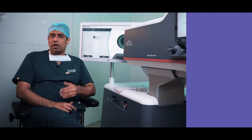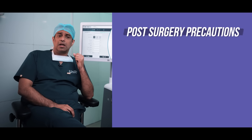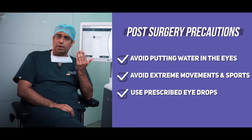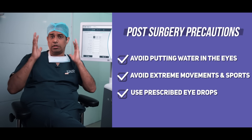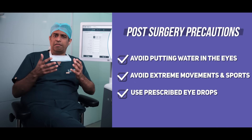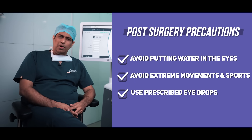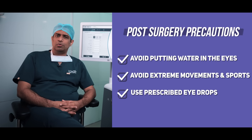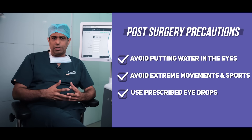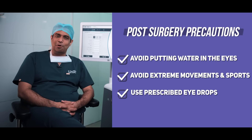I will advise you on post-operative care. There are two very important things. Number one, there should be no head bath for about a week. You can take a bath below the neck, but no putting water in the eyes or on the face for at least a week — this brings down the chances of post-operative infection to almost negligible limits. Number two, we generally advise you not to do very strenuous physical exercises like running, jogging, and gymming for a week. After a week, you can even do somersaulting — that should not be a problem.